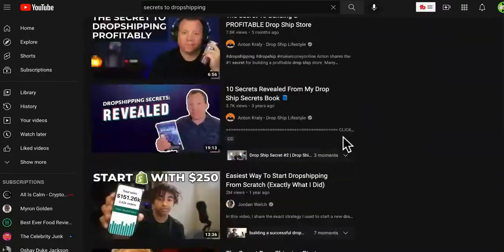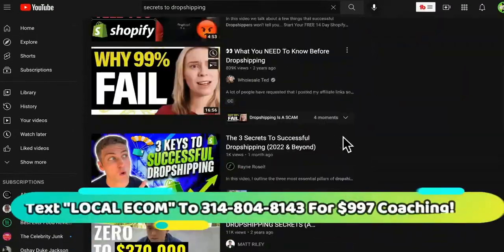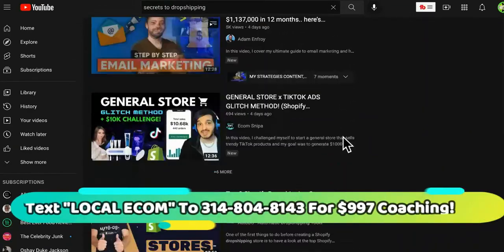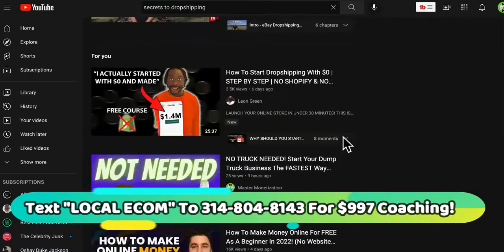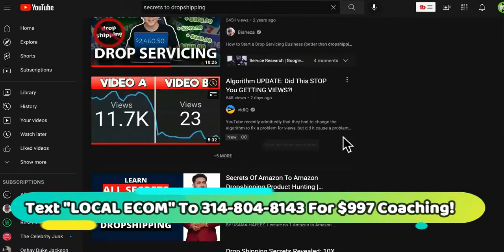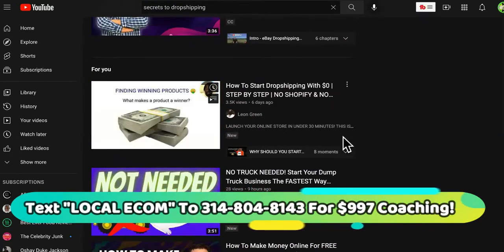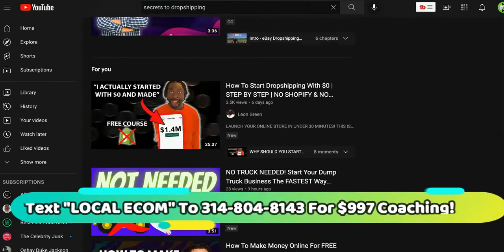After hours of scouring, scavenging, and scanning through all of these dropshipping experts' videos, I realized that they don't have the secrets. Either they don't have the secret to fast profits with dropshipping, or they don't want to tell you. I'm going to reveal the secret — it's a shortcut to dropshipping profits, and it is local.